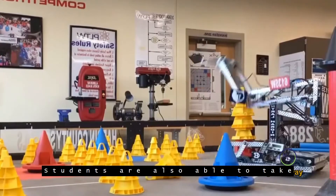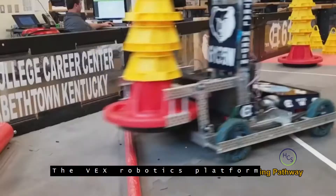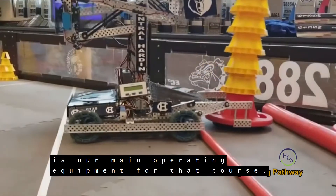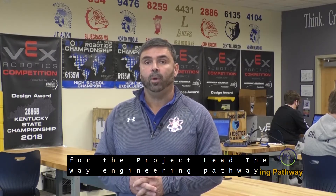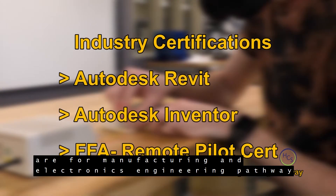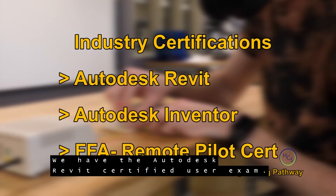Students are also able to take a Robotics Engineering course where we use the VEX Robotics platform as our main operating equipment. Industry certifications for the Project Lead the Way Engineering Pathway include the Autodesk Inventor Certified User for Manufacturing and Electronics, and the Autodesk Revit Certified User Exam for the Civil Engineering Pathway.